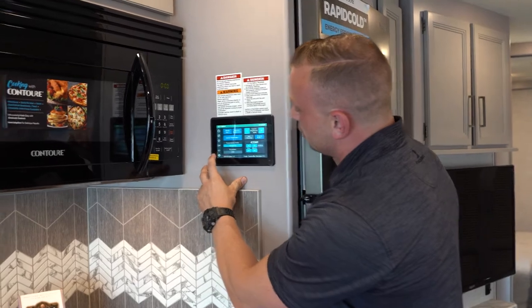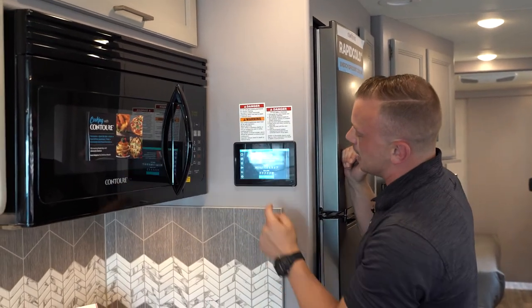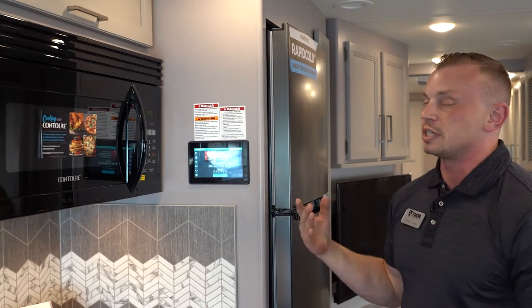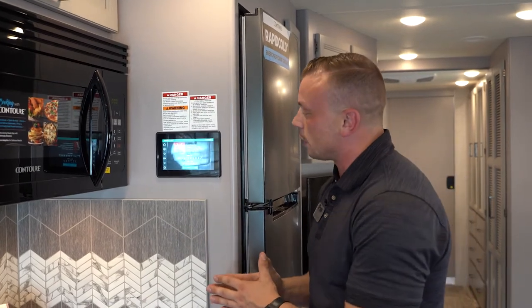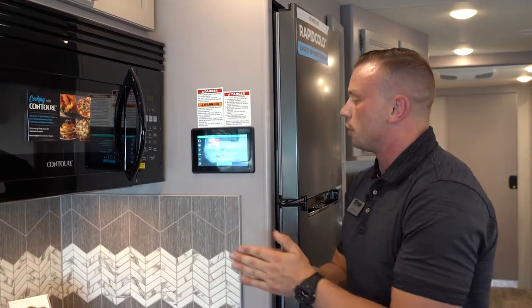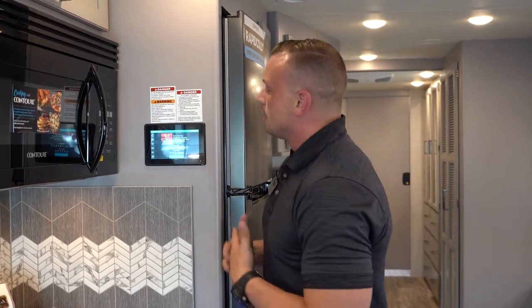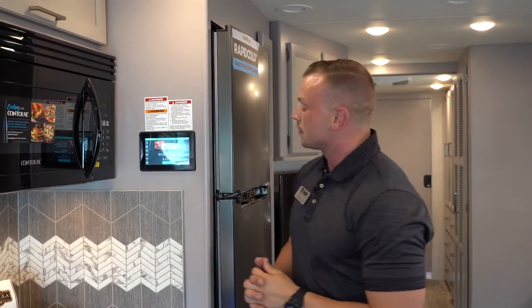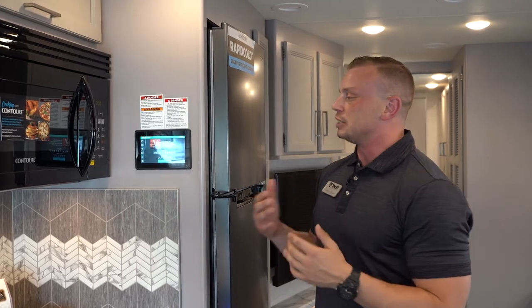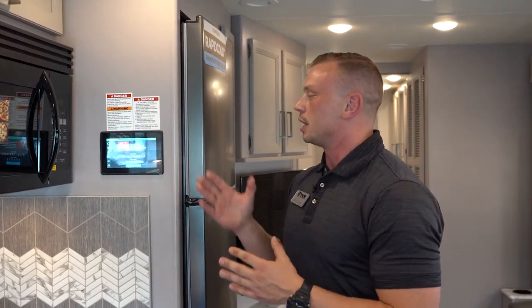Finally, the settings gear icon includes a mobile app option. Tap it to get the download link for the app — available on Google Play or the Apple App Store for iPhone or Android. Every feature we've covered on the Firefly system can be controlled from your phone or tablet. It's great for standing outside to guide your slides around trees or other campers, or for fun features like dimming the lights on your kids remotely.